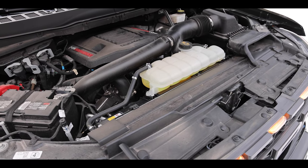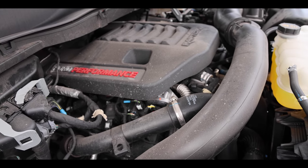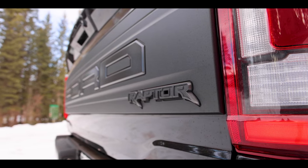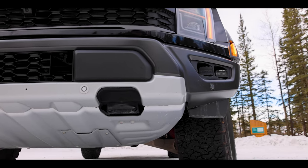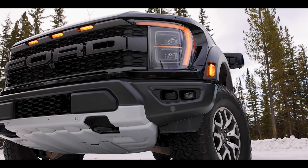The third-generation Raptor uses the same EcoBoost with the same numbers — if it ain't broke and all that. People were under the impression that because they utilized turbos instead of a big nasty V8, the sound would not be an adequate representation of what the vehicle represents.